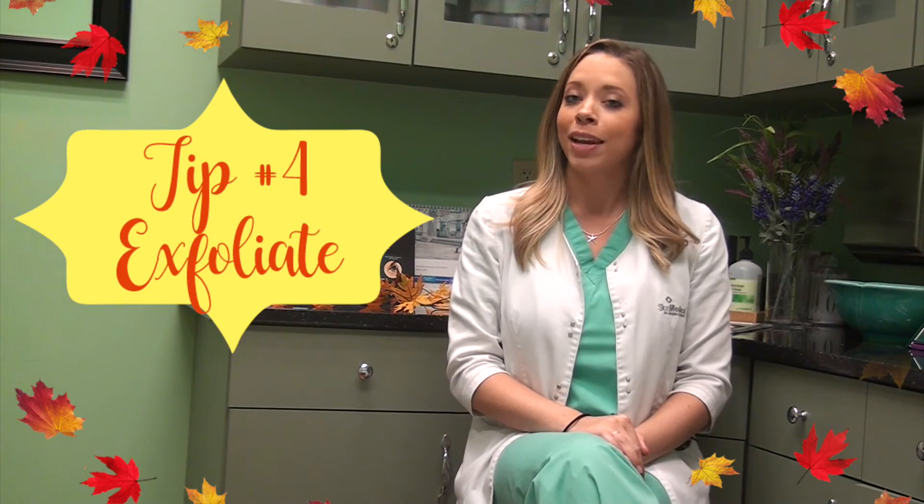My last but not least tip is to exfoliate. Even though the weather is getting dry and your skin is starting to dry out, it is super important to keep exfoliating. Just make sure you're using an oil-based exfoliant rather than a water-based exfoliant — that way it keeps hydration in your skin.